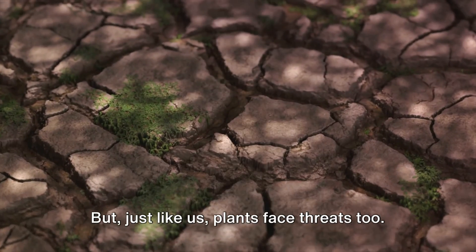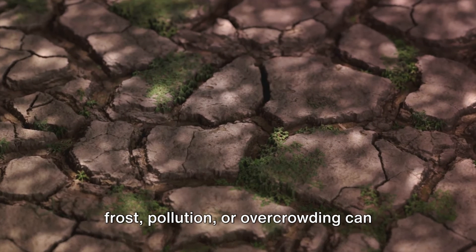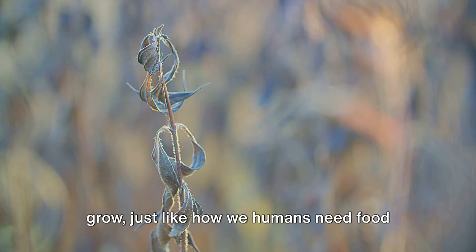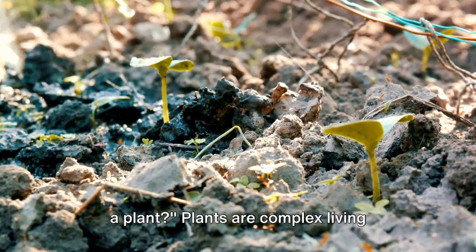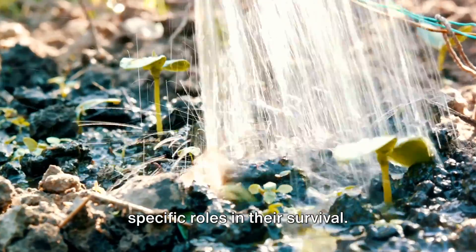But just like us, plants face threats too. Environmental conditions like drought, frost, pollution, or overcrowding can threaten a plant's survival. Without these essentials, plants can't grow, just like how we humans need food and water to survive. Now, can you name the different parts of a plant? Plants are complex living things, each with various parts that play specific roles in their survival.